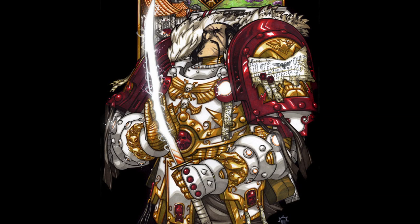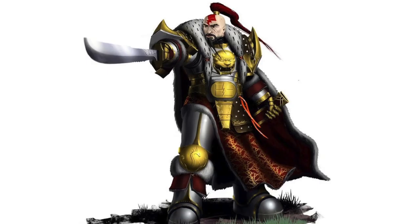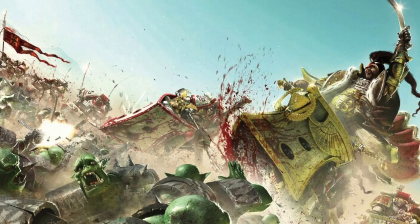Now we move on to the next Primarch, Jaghatai Khan, also known as the Great Khan and the Warhawk. He was Primarch to the White Scars Space Marine Legion, the Fifth Legion. He was known for his secluded and fierce nature and was commonly overlooked by his fellow Primarchs who saw him as a barbarian, but in truth he was a highly cultured individual. In many images the Khan is shown wielding a power scimitar — essentially a curved blade with a power field — and he is often seen riding his bike, Moonfang, into battle.